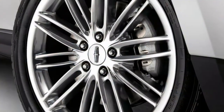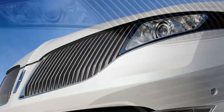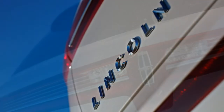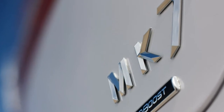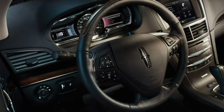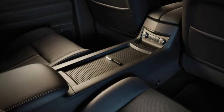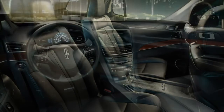Inside, you'll find tri-zone automatic climate control, leather upholstery, heated and ventilated power front seats, 60-40 split-folding second-row seats with heating for outboard seats only, 50-50 split-folding third-row seats, a power tilt-and-telescoping steering wheel, driver seat memory settings, and retractable manual second-row sun shades. Technology features include the SYNC 3 infotainment system, an 8-inch touchscreen, Bluetooth connectivity, Android Auto and Apple CarPlay smartphone integration, and a 10-speaker sound system.